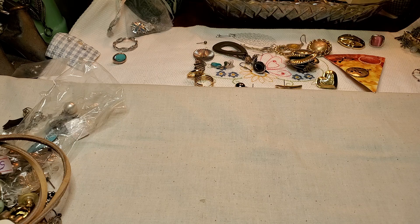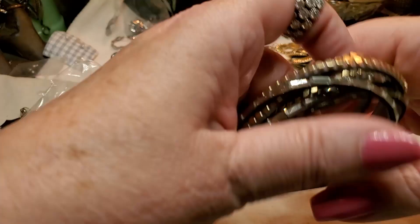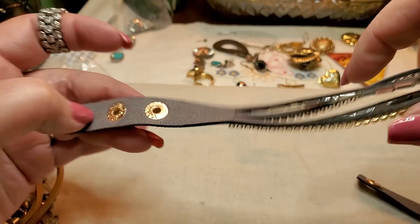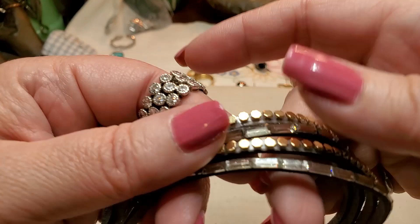These are glass pearl bracelet. We have another rat bracelet — that one's pretty. This one's brown, the other one we have was gray. This one's brand new too. Little rhinestones. Cute.